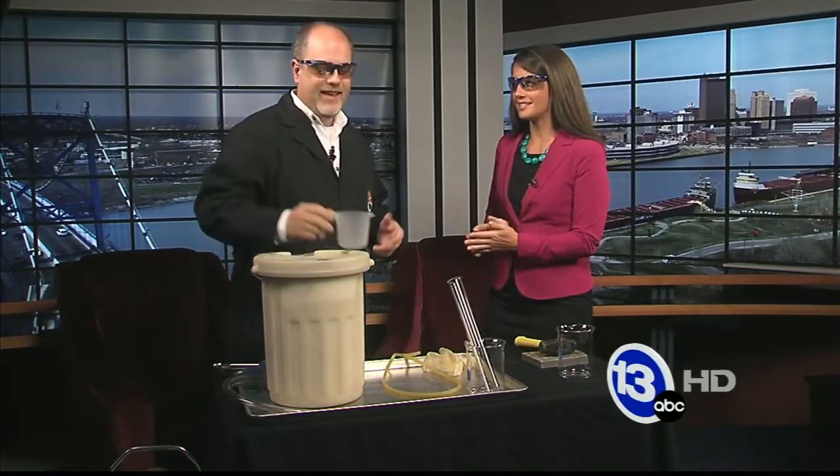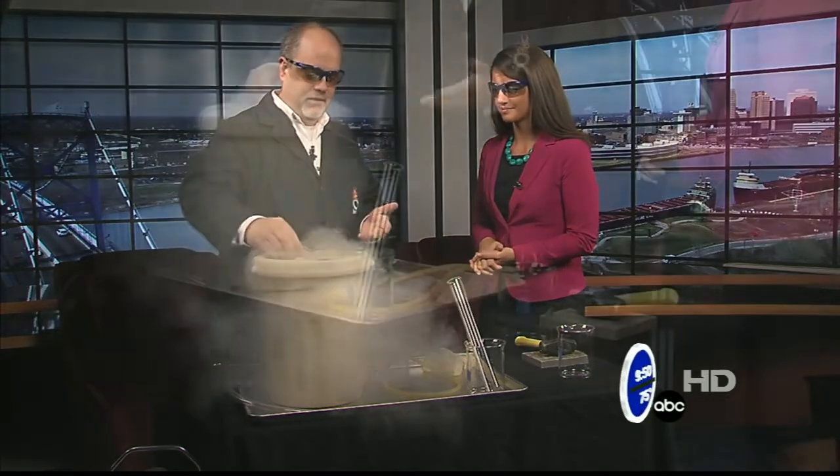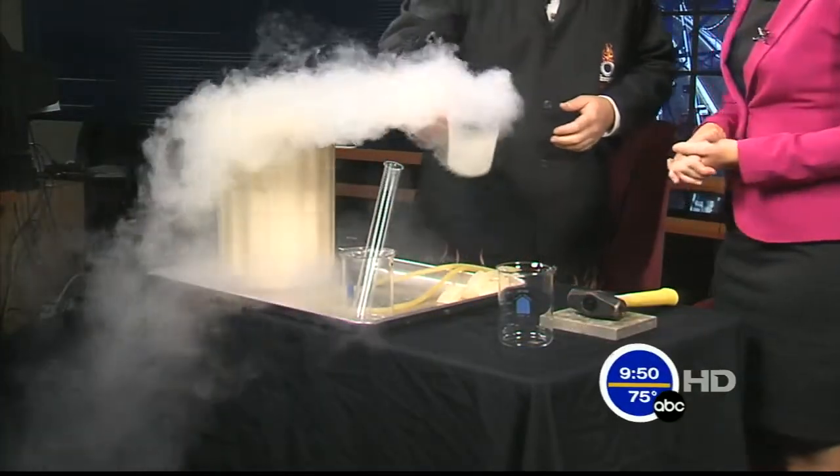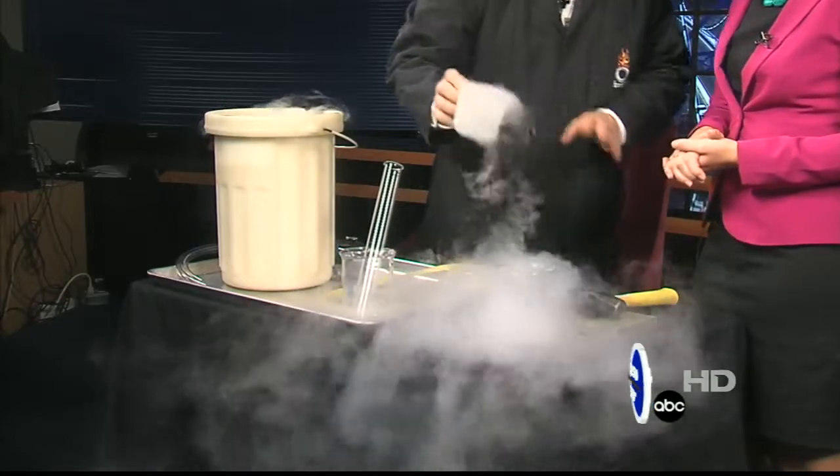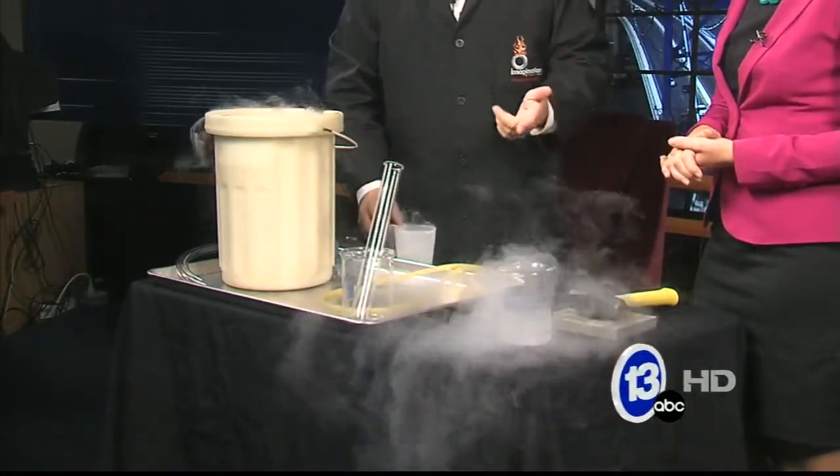Liquid nitrogen is one of your favorites. It is my favorite. And the cool thing about liquid nitrogen — literally — is that it's very, very cold. You should not be touching it with your bare hands. We're not going to touch it with our bare hands. The neat thing about it is it's 320 degrees below zero.